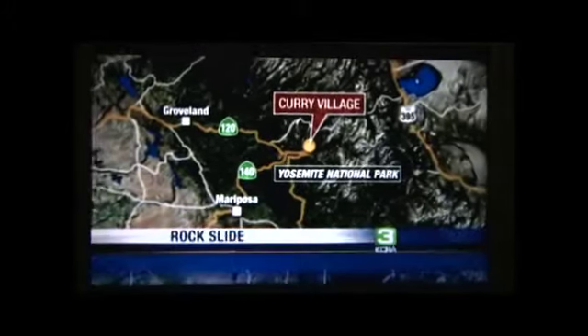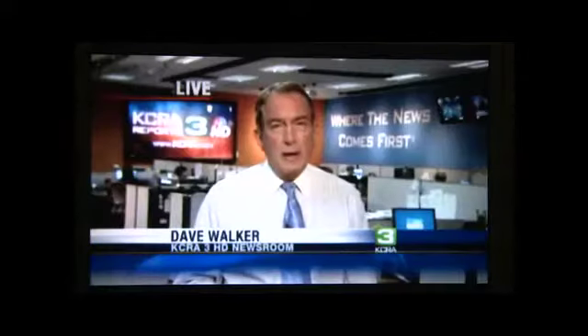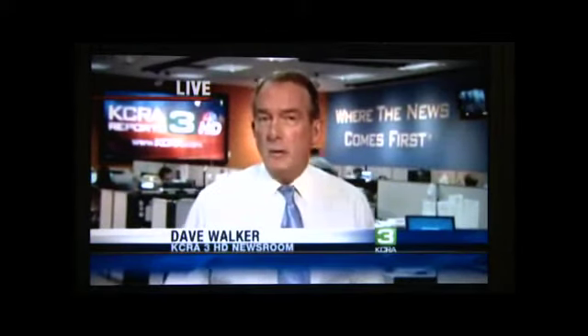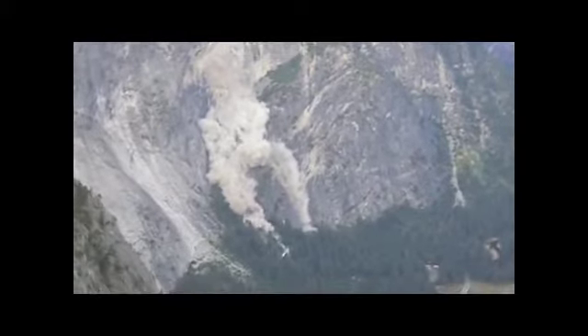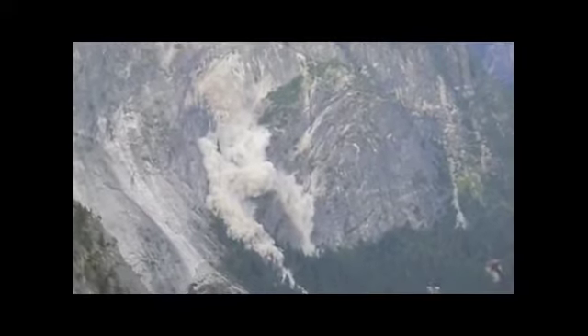A scary situation hitting visitors at Yosemite today. For the second time in as many days a rock slide has hit the park's Curry Village area. We are getting some eyewitness accounts of that rock slide that hit this morning, sending people running and crying in fear, and there are some unconfirmed reports of injuries in that area. Our primary concern is saving people's lives.